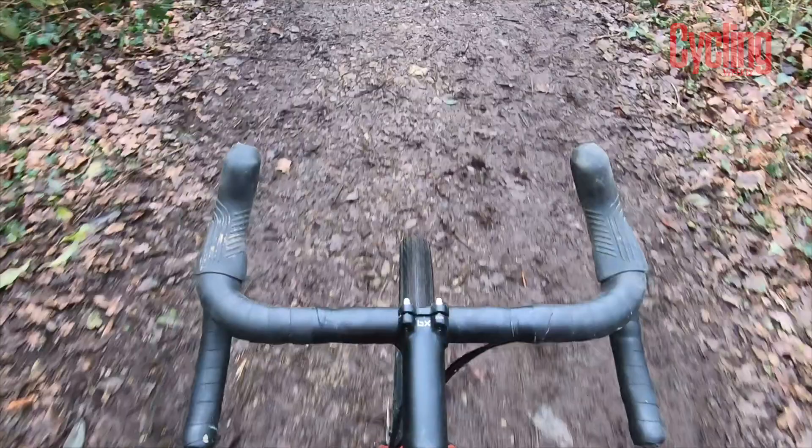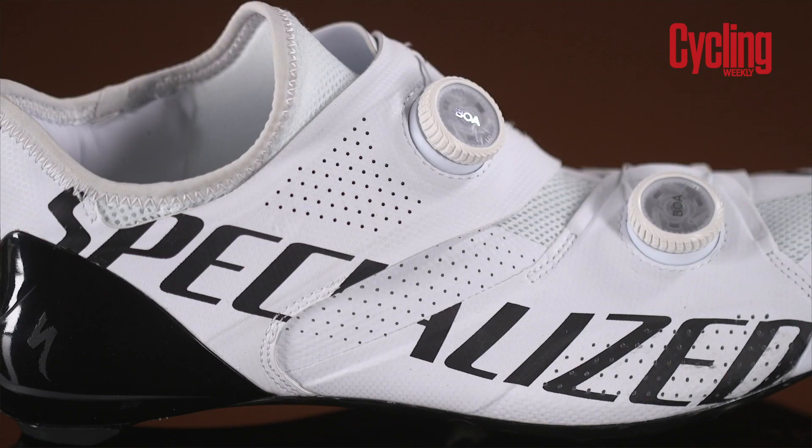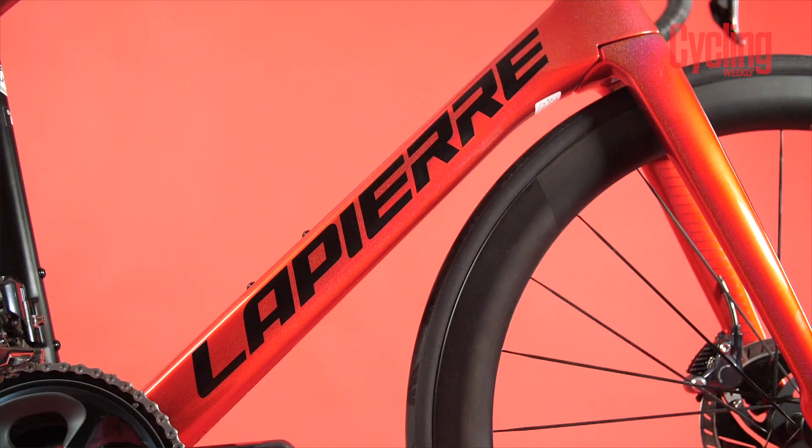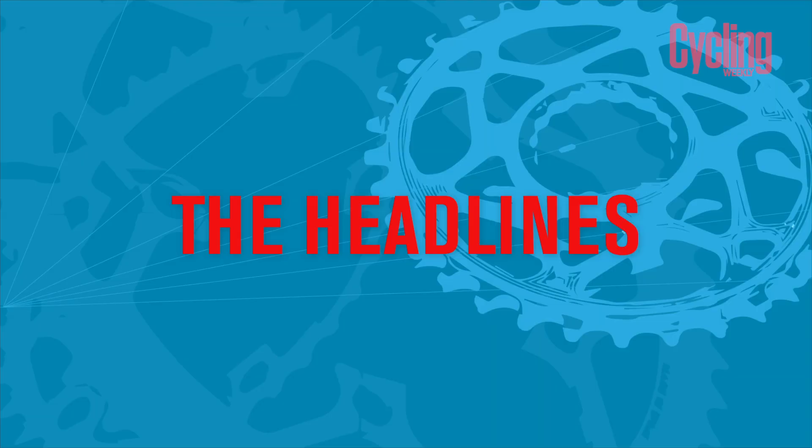Hello and welcome to February's Tech of the Month, the show where we bring you the tech highlights from the last four weeks. Coming up in this show we have Stefan with some new tyres, Simon Smythe with some very swanky shoes from Specialized, and also a look at the Lapierre Air Code. But first we're going to have a look at the biggest news stories that we published on the Cycling Weekly site in the last month.